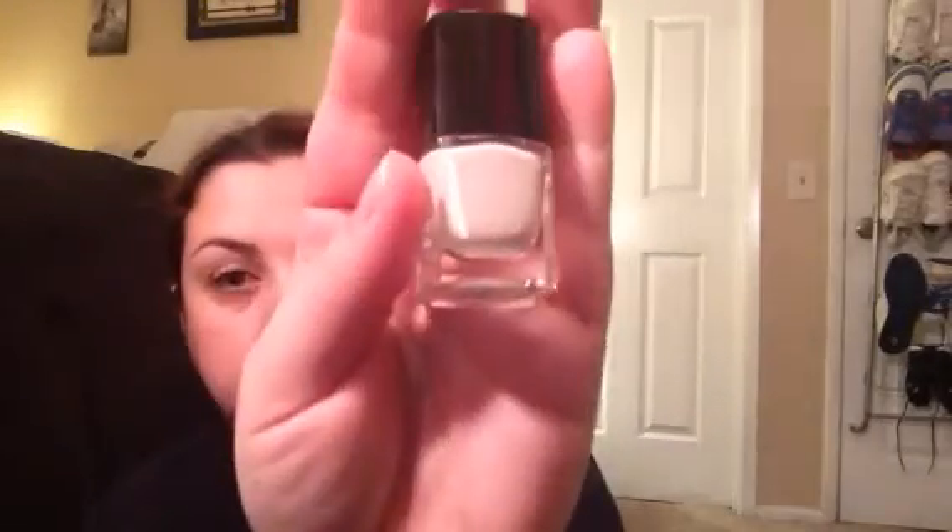I got the Tarte Lip Surgeon lip tint — it's a pretty light, coral color, nothing too crazy. Then there's the Sephora Formula X nail polish and the Debra Lip Mint, which is a really pretty coral shade. I also heard a lot of good reviews on this next item.